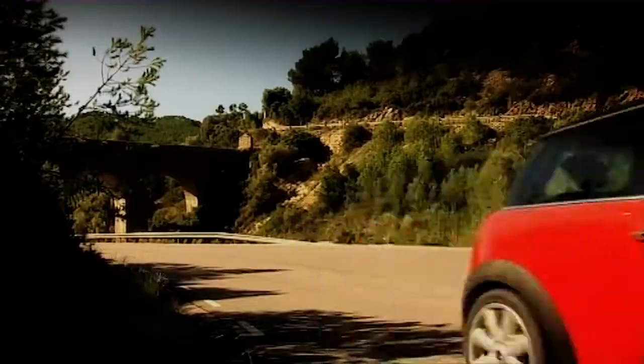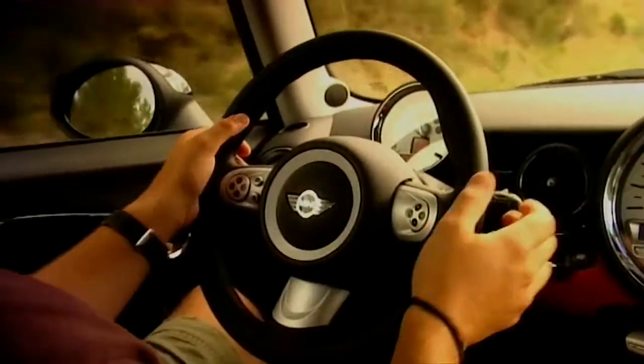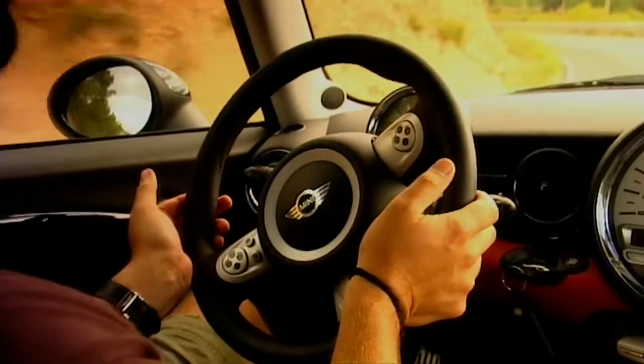The old 1.6-litre supercharged engine is gone. It's been replaced by another 1.6, but this time with a turbo. And it's the same engine we'll also be seeing in the new Peugeot 207 GTI. At 175bhp, it's got ever so slightly more power, giving a quicker 0-60 time of 7.1 seconds and a marginally faster top speed of 140mph — which, to be honest, is pretty much as fast as I'd want to go in a Mini.